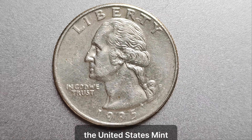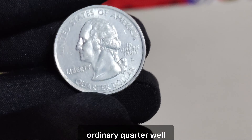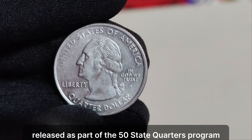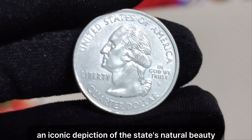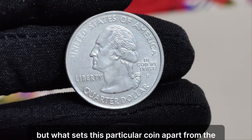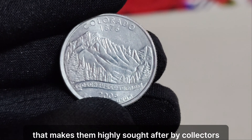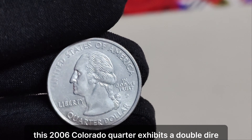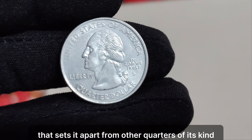We're diving into the fascinating world of numismatics, and we have an incredible story to share with you about a seemingly ordinary 2006 Colorado quarter dollar coin that's worth a staggering amount in today's market — $988,750. Now you might be wondering, what's so special about this seemingly ordinary quarter? Released as part of the 50 State Quarters program by the United States Mint, the 2006 Colorado quarter features an iconic depiction of the state's natural beauty, including the majestic Rocky Mountains and a soaring eagle. But what sets this particular coin apart from the rest is its rarity and condition. Only a handful of these coins were struck with an error that makes them highly sought after by collectors. This 2006 Colorado quarter exhibits a double die error — a result of the minting process where the design appears to be doubled, creating a stunning visual effect.